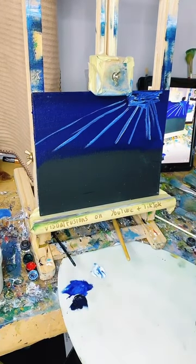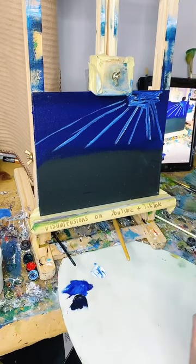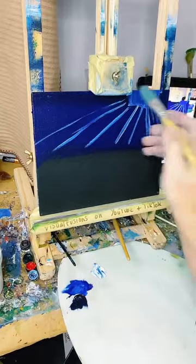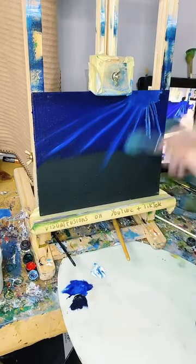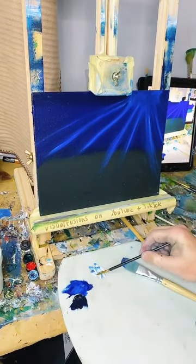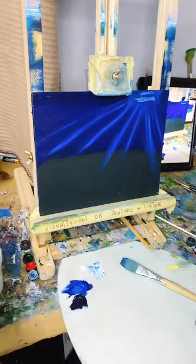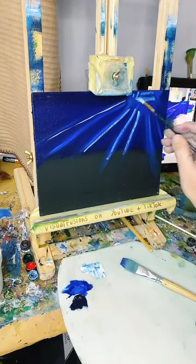It almost looks like a picture of the sun I would have done when I was two! I've got my blending brush here. I'm probably going to have to add some more white. I need a new tube of white, a new tube of yellow, and some canvases - I've got to get on the case. I'm just adding a bit more white here.